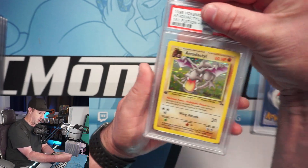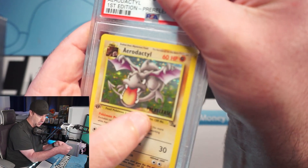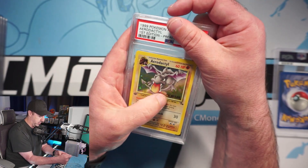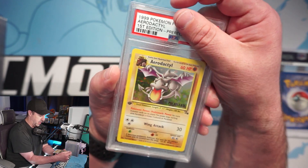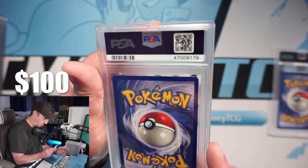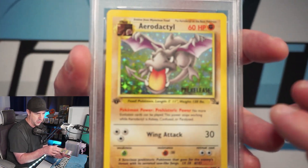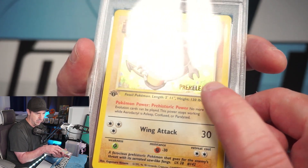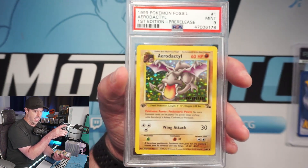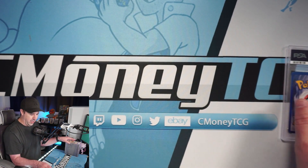Dark Charizard next, but first — Aerodactyl First Edition Pre-Release stamp! The pre-release stamp was scratching off a little bit, but other than that the card was perfect. I think that may dock this to an 8 or 9, and it does get a 9. I think they literally just docked it because the pre-release stamp is kind of scratched up. Other than that this card is stupid nice — Aerodactyl Pre-Release PSA 9, I will take that all day!